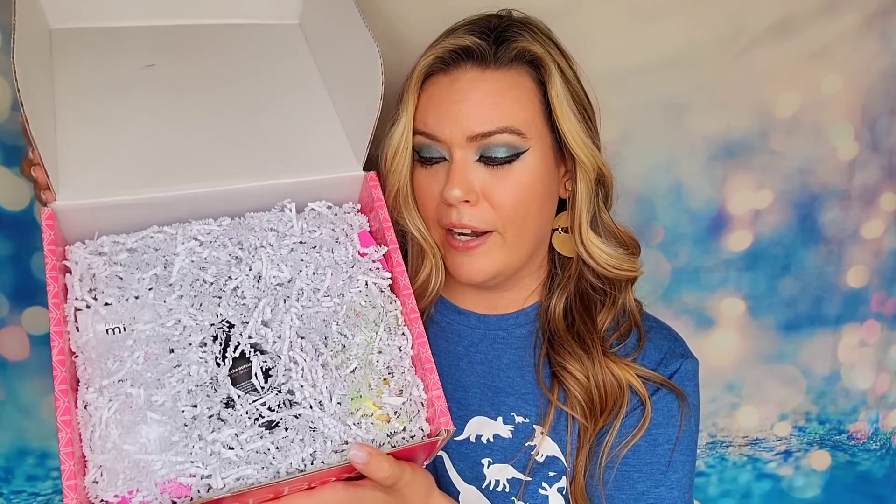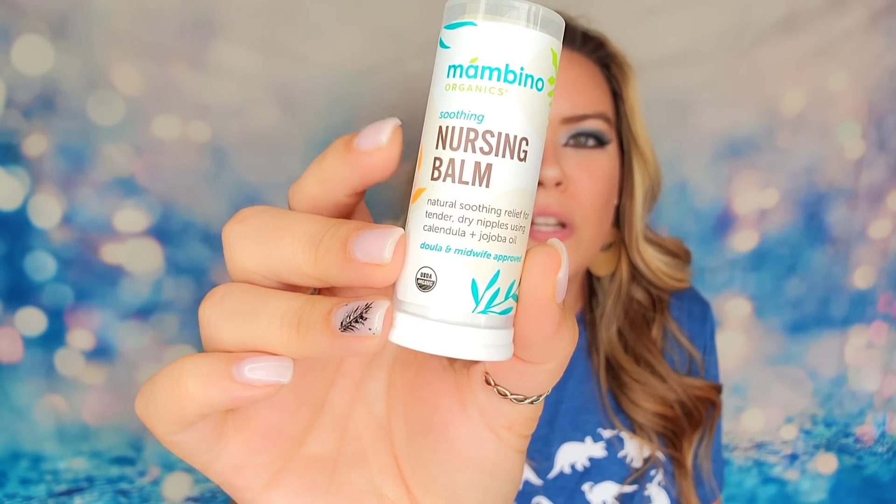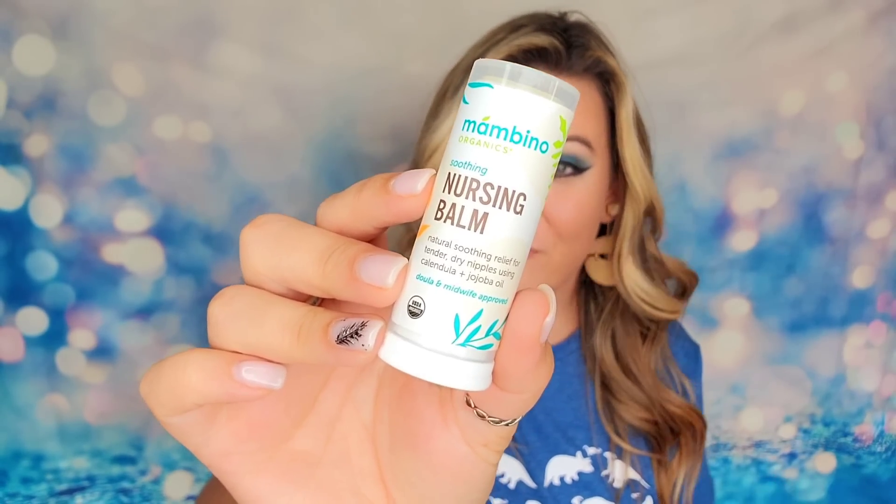So this is what it looks like when I open it up — packaged very well. The first item in here is a nursing balm. This is a natural soothing relief for tender, dry areas, and it's midwife approved. It's designed to be used on your breast when you are nursing, giving you hydration back and helping to protect you after feeding. This is cruelty free, does not have any harmful chemicals or toxins, and is all natural ingredients. Even if you don't want to buy this for yourself, I do think this would make an excellent baby shower gift if you gave somebody this subscription.